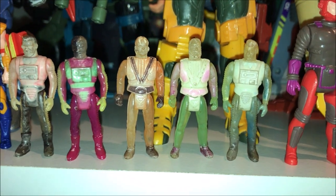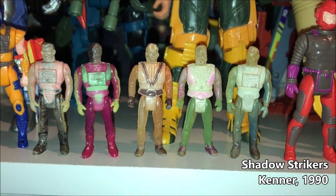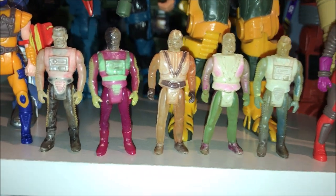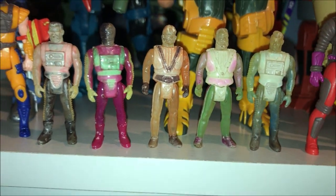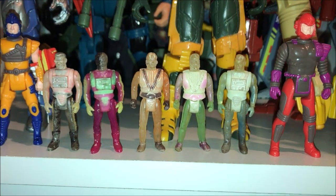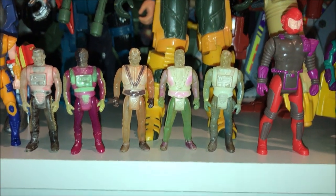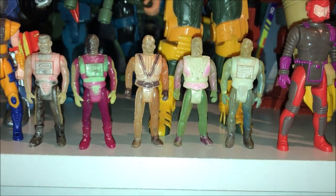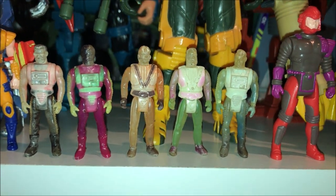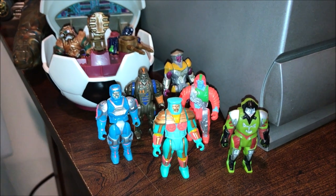I also found these five Shadow Strikers figures. These guys were released by Kenner in 1990 and the concept behind them is that they were supposed to be invisible with color-changing features. The figures came with see-through vehicles so you could see the inside detail of the mechanics and aircraft they were flying. I did not have any of these Shadow Strikers in my collection before.